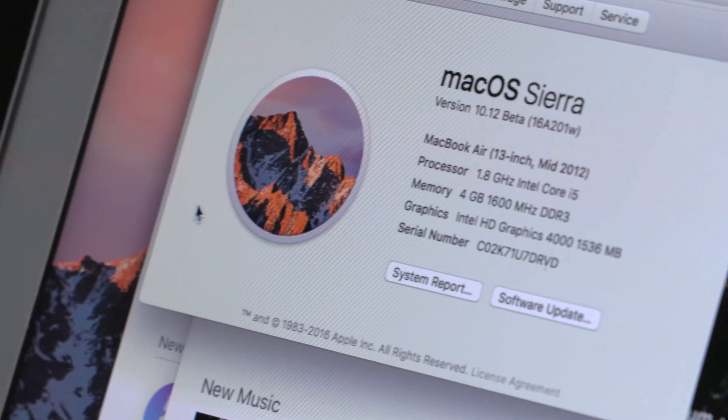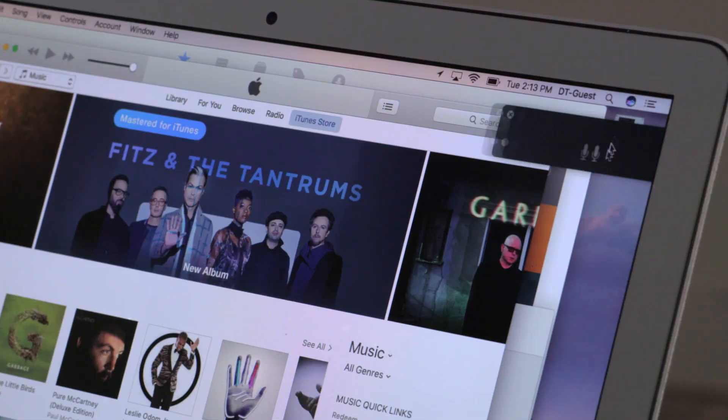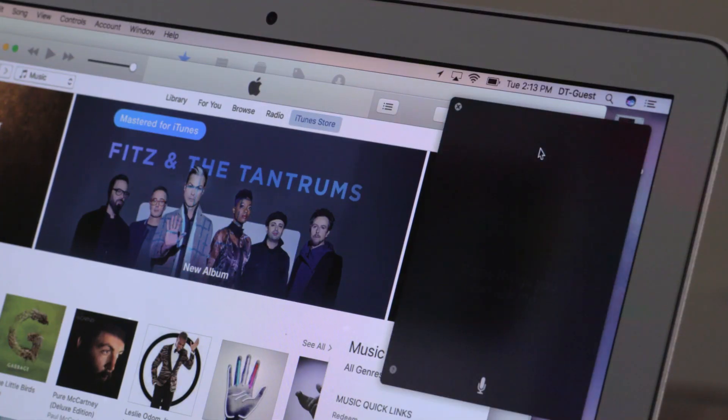After 15 years, Apple has finally abandoned the familiar OS X name, replacing it with macOS. But don't get too excited or concerned, because the underlying operating system is basically the same. There's just one important new feature introduced in macOS Sierra, and it's one everyone's already familiar with — Siri.